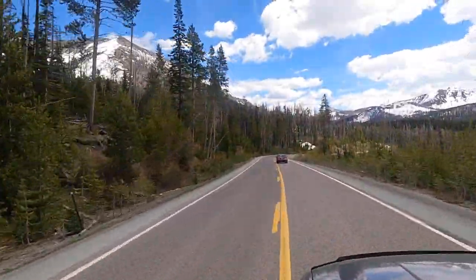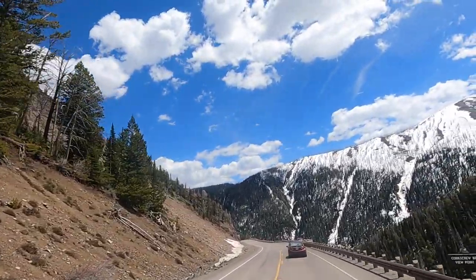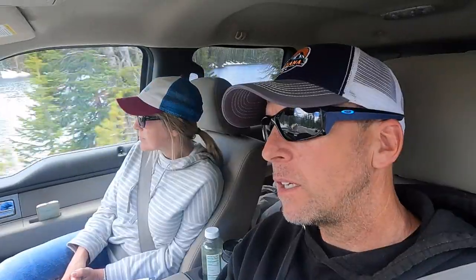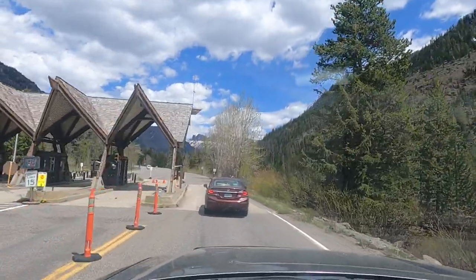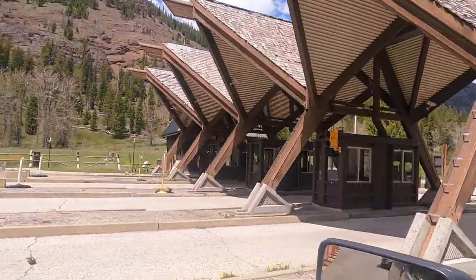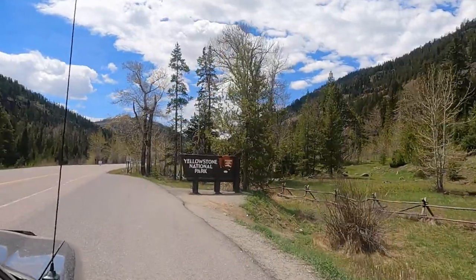We've also noticed that this side of the park is not nearly as busy as the parts we've been in on the north side. There's also been fewer animals — I'm sure they're here, but it's been a nice drive. We've been through the north entrance, the west entrance, the northeast entrance, and now the east entrance. So the only one left to do is the south. We'll do that one in June when we go to the Tetons and on our way back to Gardner we'll go through the south entrance. So that'll be all the entrances to Yellowstone — pretty cool.